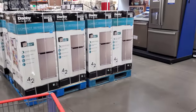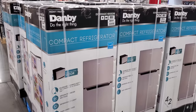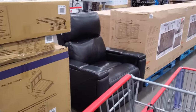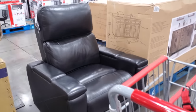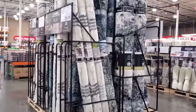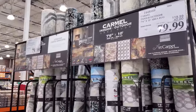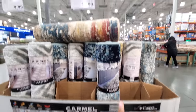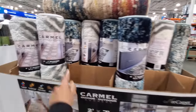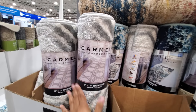Nothing too exciting going on in the Costco new year — I'm not finding anything exciting, I might need to go to a different one. $180 for the fridge. This chair is $600, I believe we've seen this one before. The rugs are pretty — I love that big blue one by Thomasville, these are $80. And $16 for the runners, expires January 24th. I like this one, if only the dog wasn't going to muddy it up since it's white.